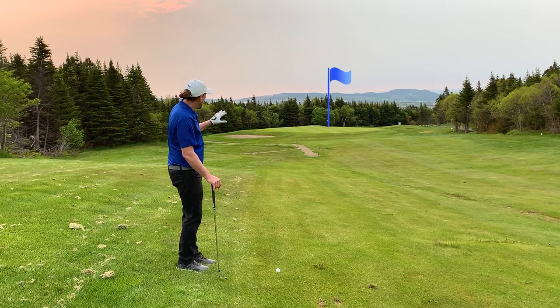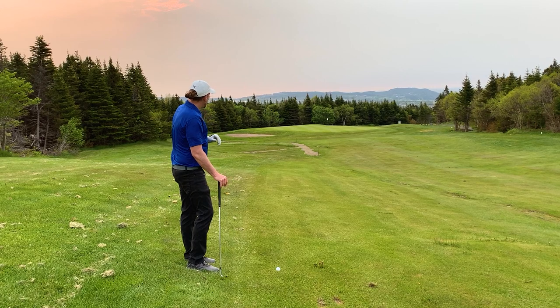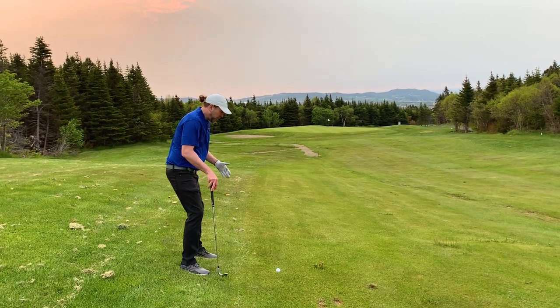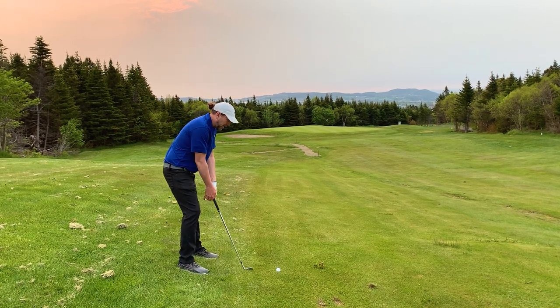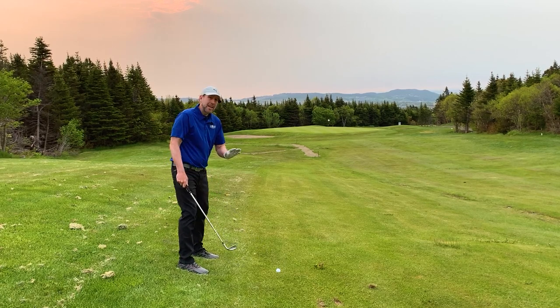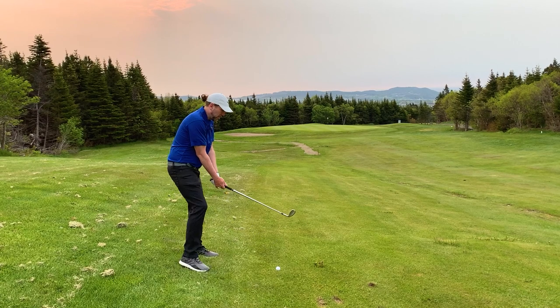This is playing — it says 105, playing about 95 with the slope. And we're also downwind. This is tough. I've got a downhill lie, and it's also below my feet, so that's going to decrease the loft on the club a little bit.